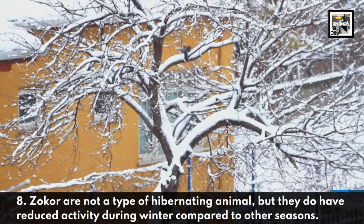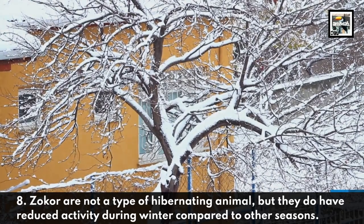Zocors are not a type of hibernating animal, but they do have reduced activity during winter compared to other seasons.